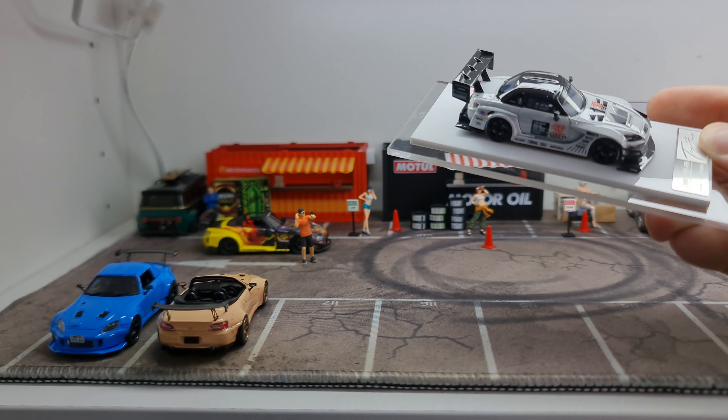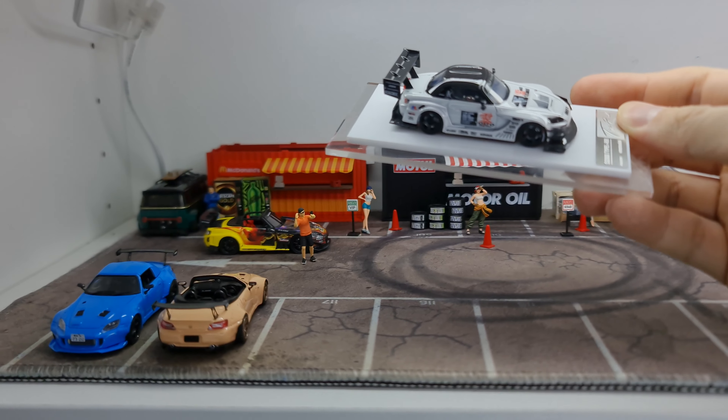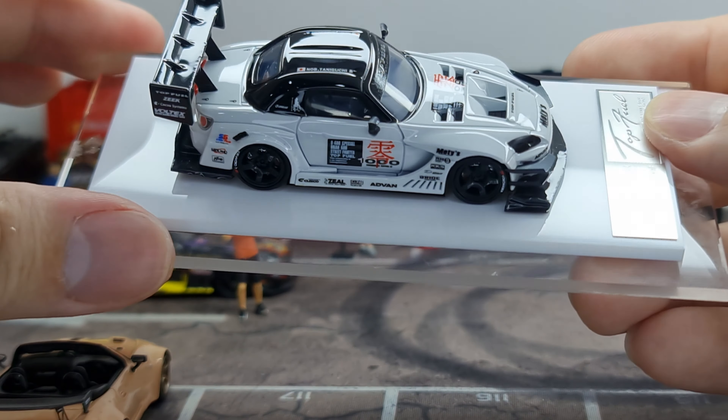Let me switch on one additional light so it'll be even brighter. Let me just zoom in to focus — look at that! This is pretty crazy.